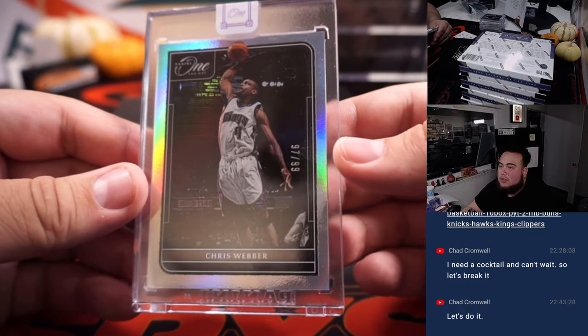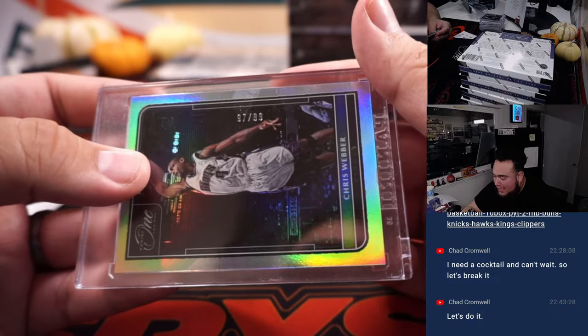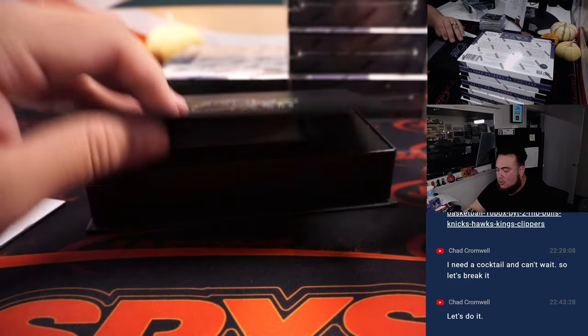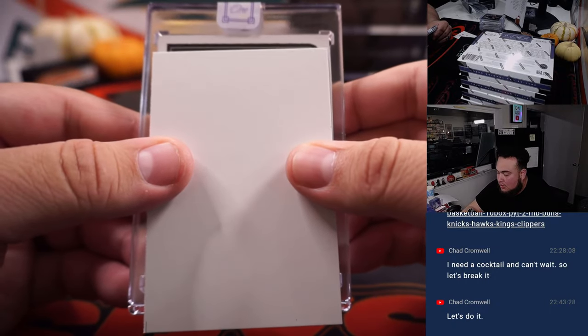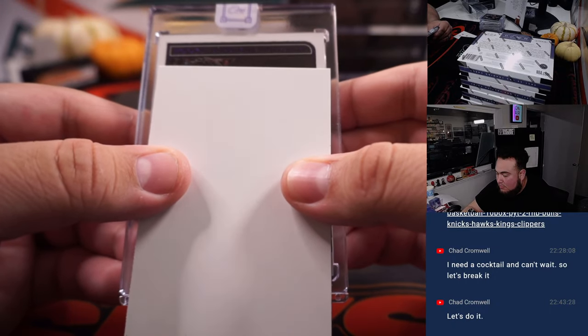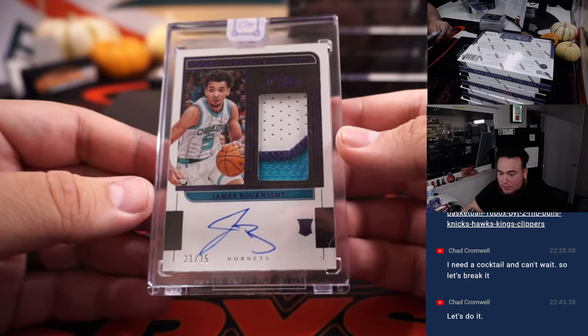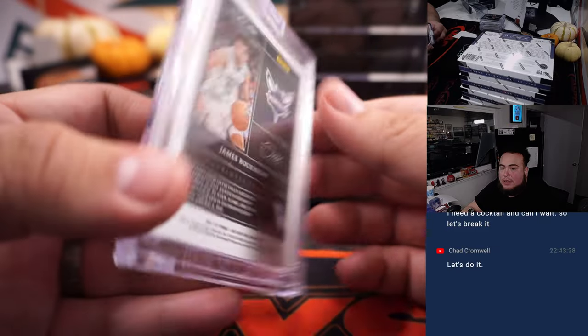We got Chris Webber, 10 out of 99, that is Sacramento Kings 97. Kings seven is Chad. Usually when there's a bet like that there's a nice RPA. And we got a James Bouknight for the Charlotte Hornets, Brian Wofford — that's 21 out of 35, three-color patch.